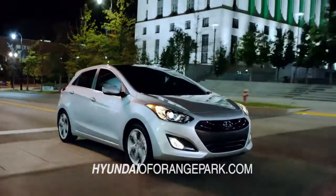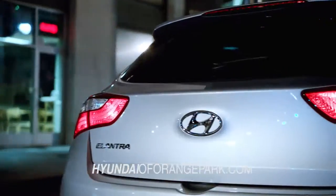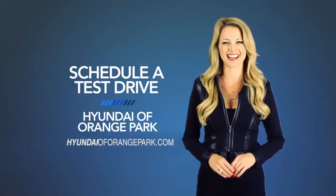And of course, every Hyundai comes with America's best 10-year, 100,000-mile warranty and Hyundai Assurance. So, what are you waiting for? Schedule a test drive of your very own at Hyundai of Orange Park today.